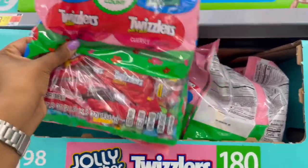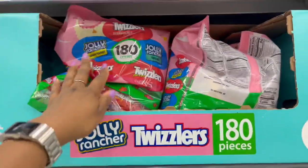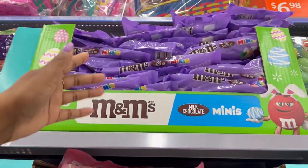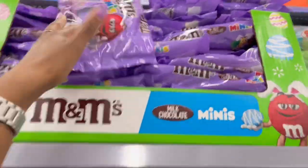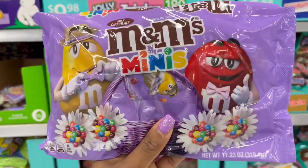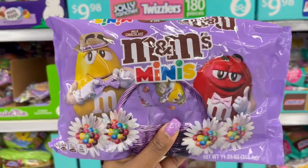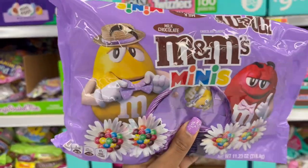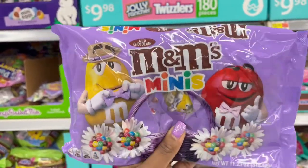This is 11.23 ounces for $3.28. It looks like it has purple bagging — I really like it. So the M&M minis there.